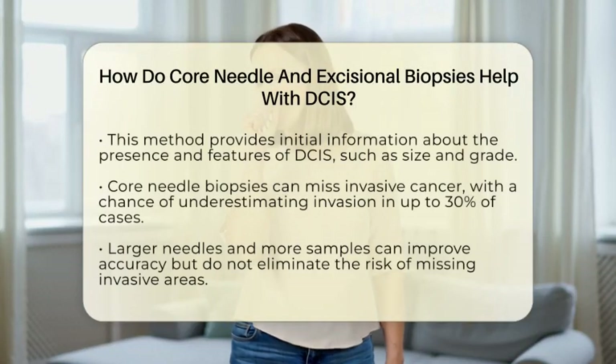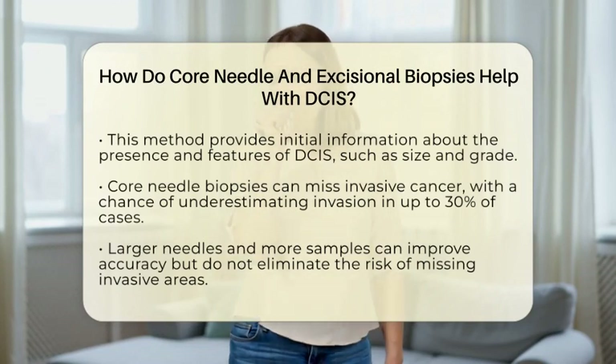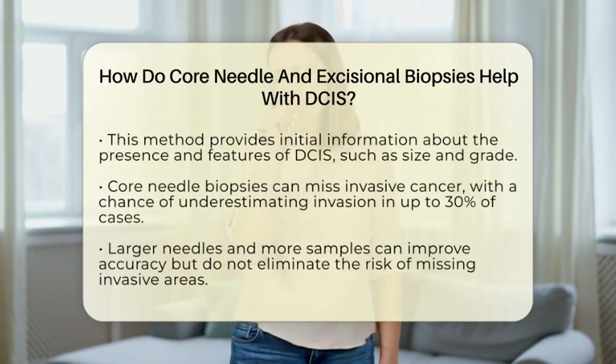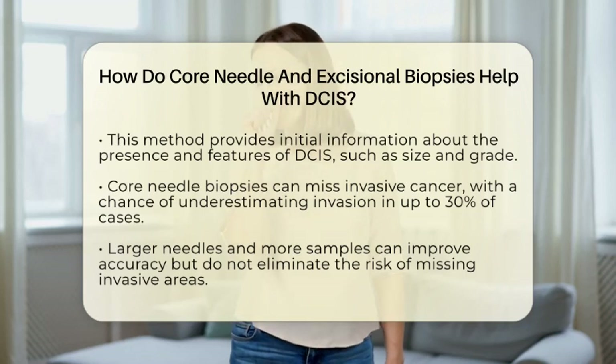These samples are then examined under a microscope to see if cancer cells are present and to understand how aggressive the cells might be. This method helps identify if DCIS is there and provides initial information about the tumor's features, such as its size and grade.